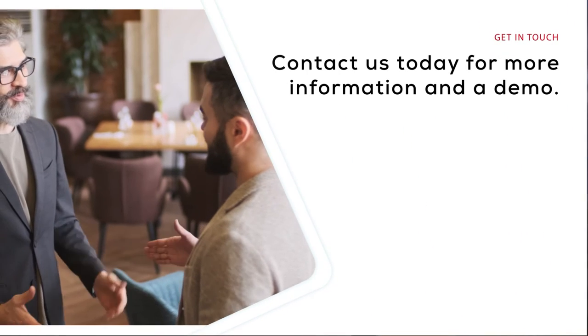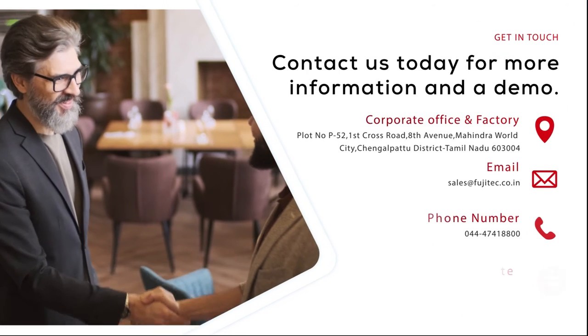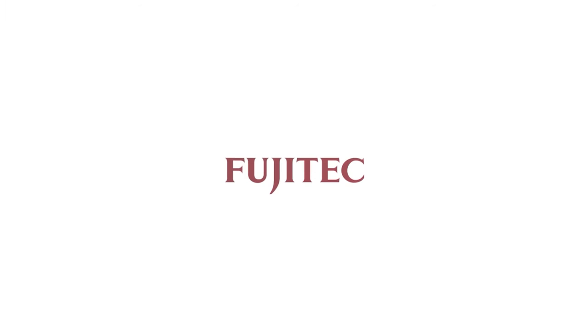Contact us today to learn more and schedule a demo. Fujitek — elevating your vertical transportation experience.